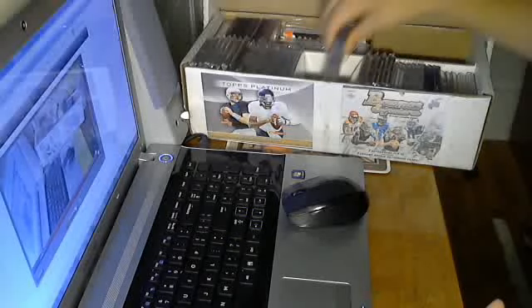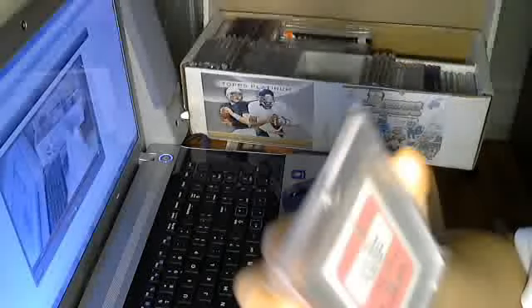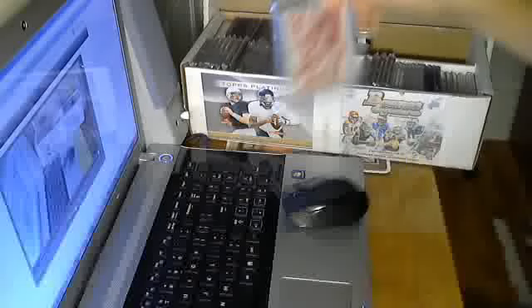Now, this is some absolute mojo here. First up, we got a 2012 Topps Michael Crabtree Magenta Printing Plate - one of one, of course. Really sick. And also for 49er collectors out there - that's a really sick card.